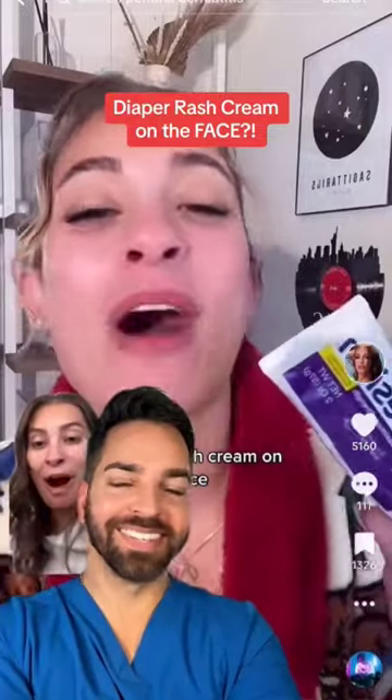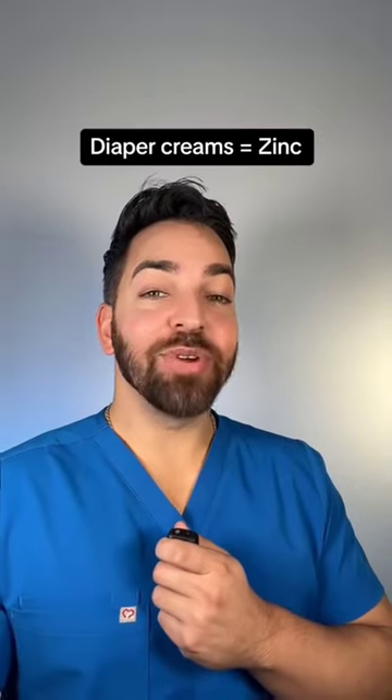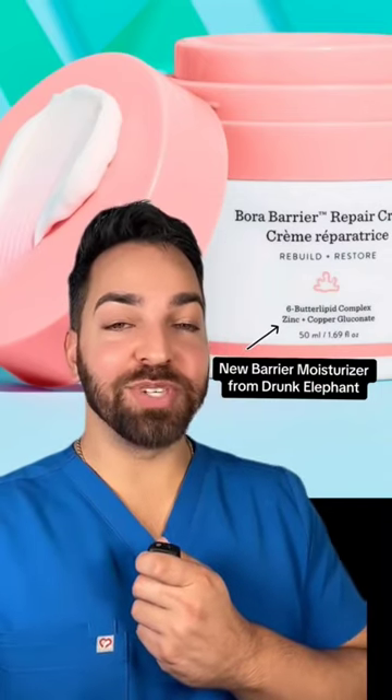I've been using diaper rash cream on my face since February 2022. The main ingredient in diaper creams is zinc. We've actually been using zinc in dermatology as a barrier to reduce irritation forever. An irritated skin barrier can appear as dryness or it can appear as redness.